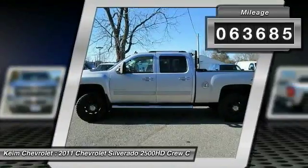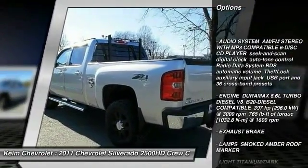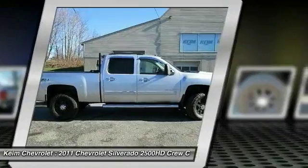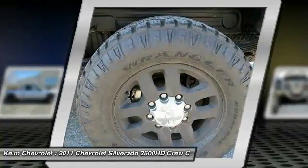Here are some of this vehicle's great options: stability control, keyless entry, remote engine start, traction control, steering wheel audio controls, tow hitch, power passenger seat, anti-lock braking system, Bluetooth, and leather-wrapped steering wheel.